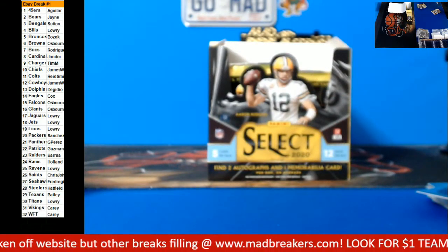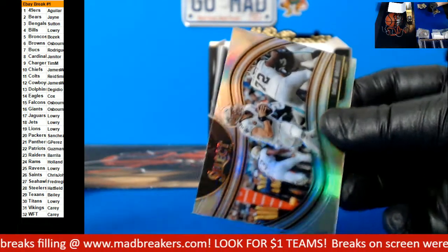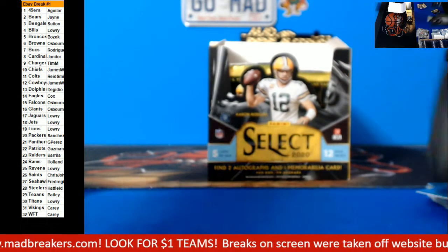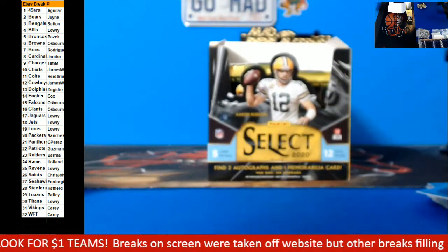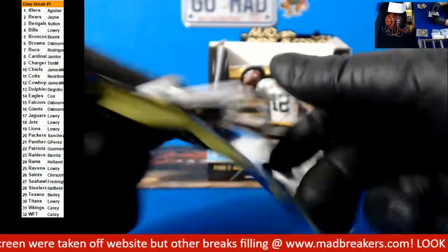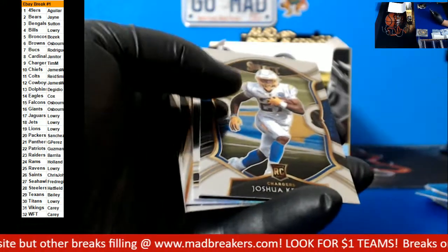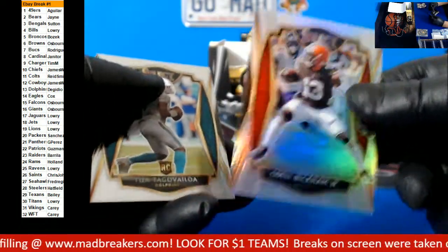For PYT number two, you send me direct PayPal, Venmo or cash. Mark, if it's on the screen — I took it off the website. Three, four, five of six are still on the website though. Josh Allen, Joshua Kelly rookie, Comal or Beckham silver, Tua for the Dolphins.